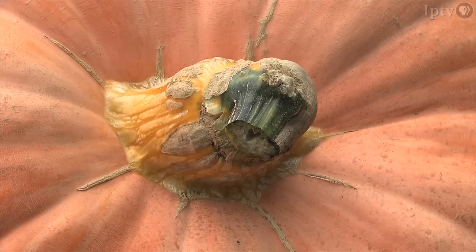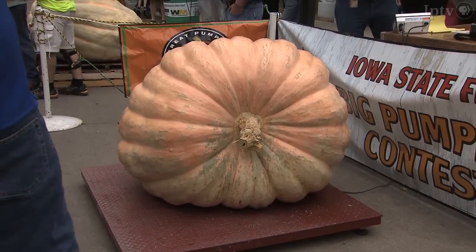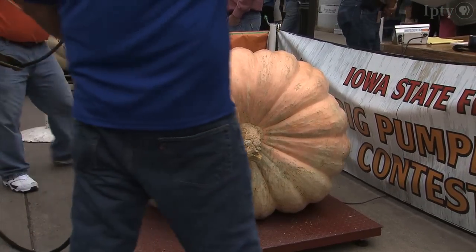Much more difficult this year was how to grow big in a drought with 100-degree temperatures. With the weather and everything combined, the grower was just glad to get it to the scale and get it there in one piece. The biggest gain was maybe 22 pounds a day instead of the usual 30 to 35 pounds.